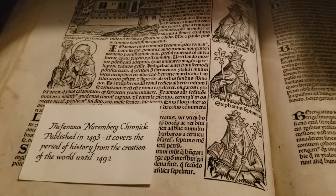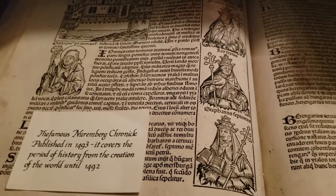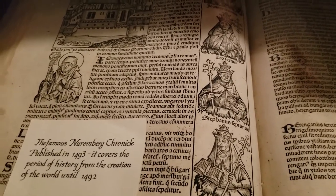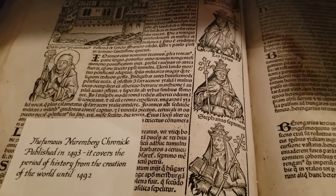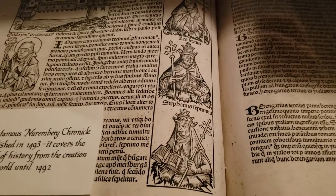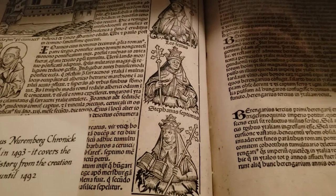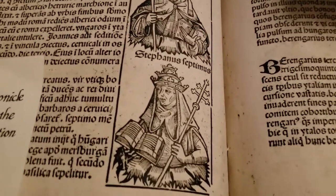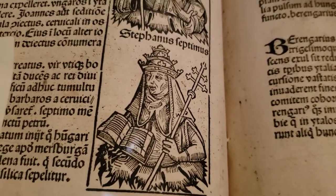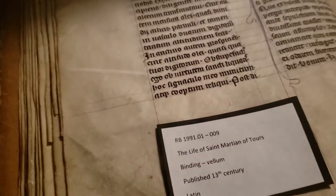This is the famous Nuremberg Chronicle, which was a history of the world from the very beginning until 1492. It's printed by a printing press, but the artwork in it is done by hand, created from wooden blocks carved backwards to be printed and pushed onto the page. You can look at the lovely detail — the lines on her face, her eyebrows, the book pages — the lines in the artwork even kind of match the lines in these books.